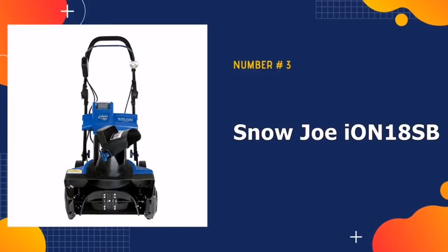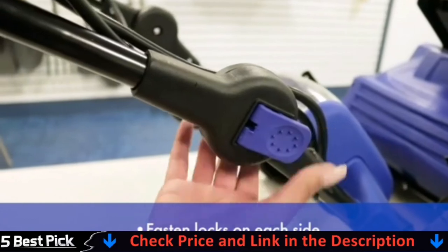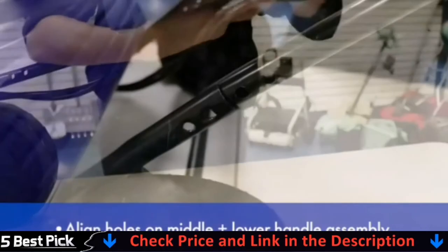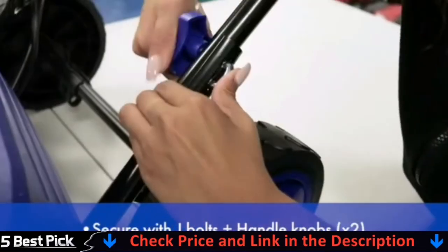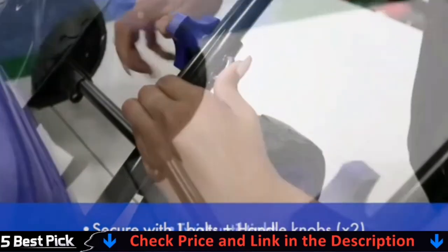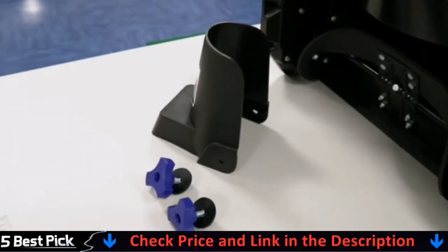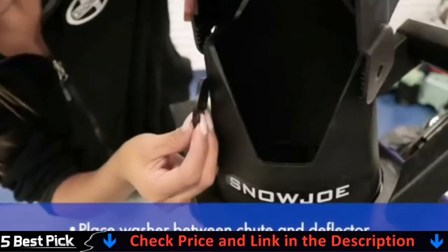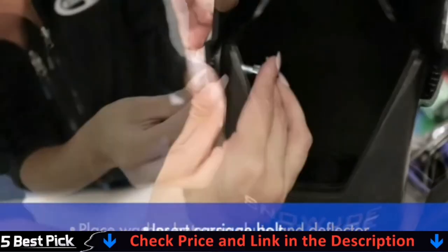3rd in our list is Snow Joe Ion 18SB Snowblower. With a lightweight design that tips the scales at just 32 pounds, making it easy to maneuver. The EcoSharp 40V rechargeable lithium-ion battery provides up to 50 minutes of whisper-quiet run time. 180-degree auto-rotate directional chute throws snow up to 20 feet. 3W LED headlight provides increased visibility for nighttime snow removal. The 40V 4.0Ah EcoSharp battery provides up to 52 minutes of run time.